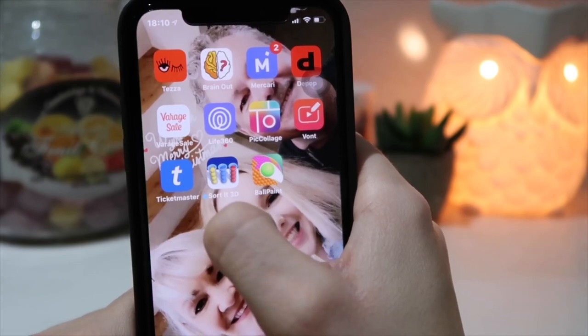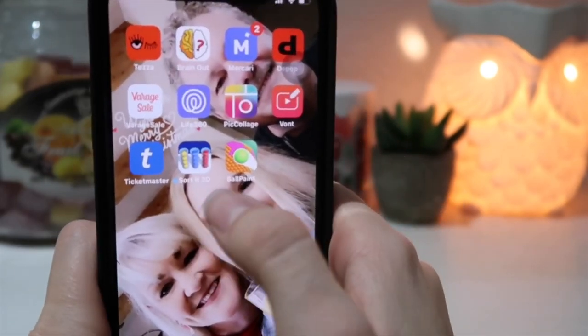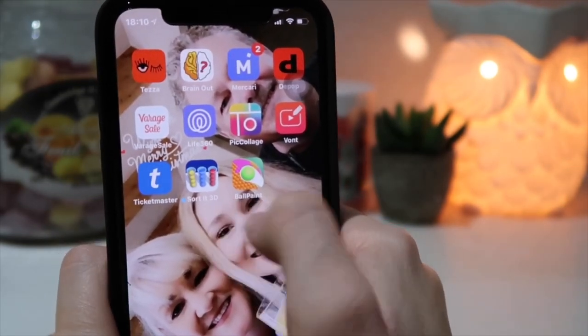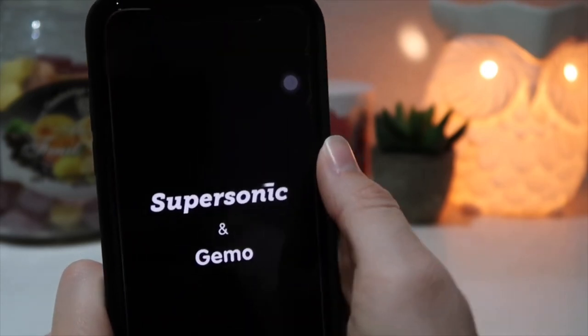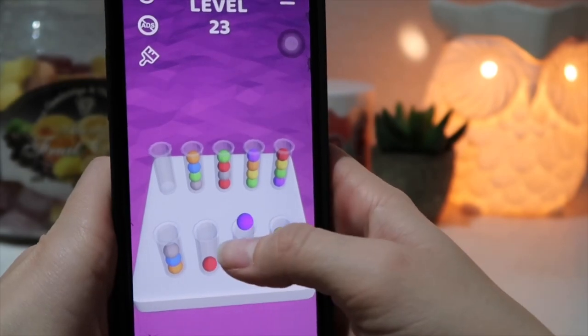I got two new games I was playing for a bit. I have Sort It 3D — basically you're just trying to sort the balls by color into the right tubes.